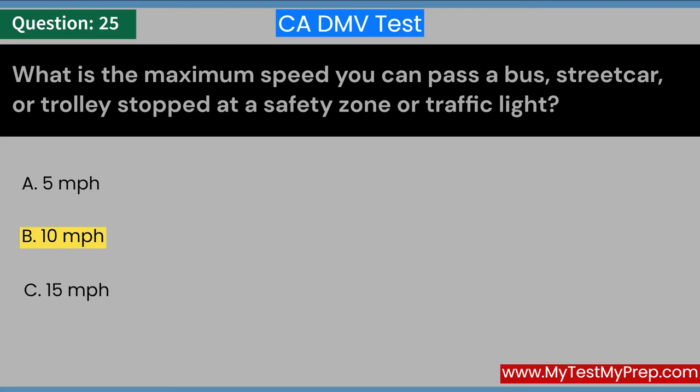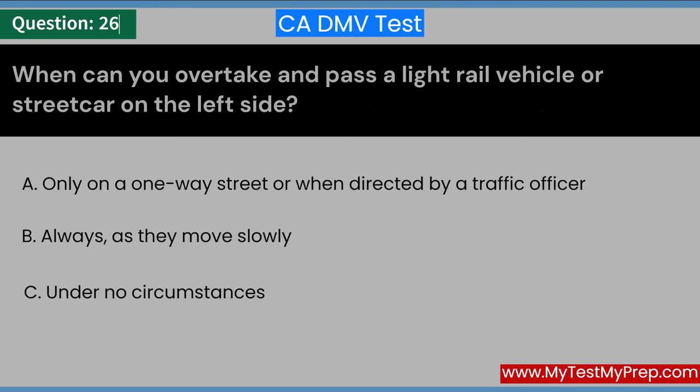When can you overtake and pass a light rail vehicle or streetcar on the left side? A. Only on a one-way street or when directed by a traffic officer. B. Always, as they move slowly. C. Under no circumstances. Answer: A. Only on a one-way street or when directed by a traffic officer.